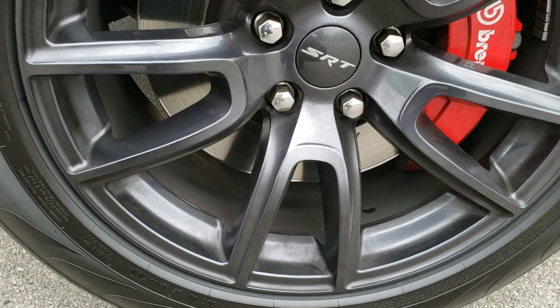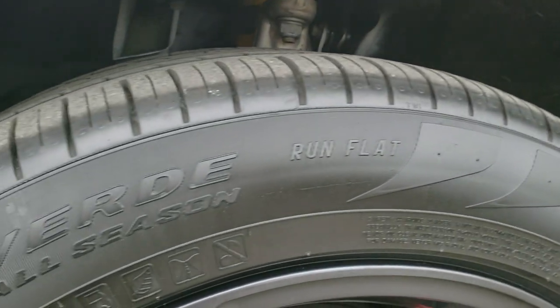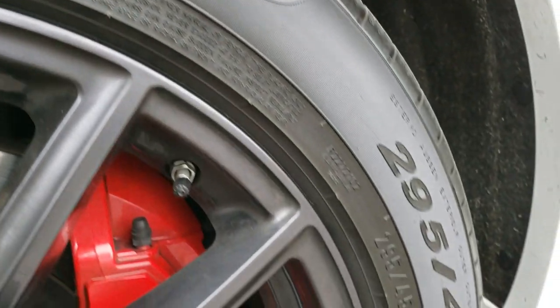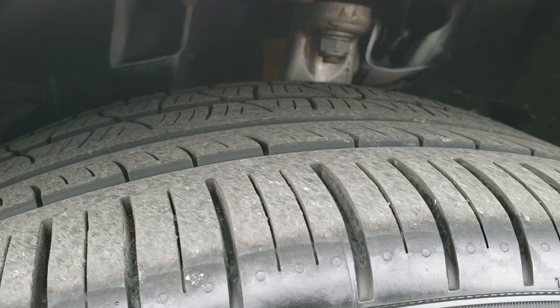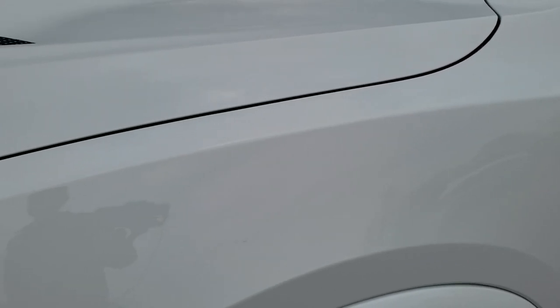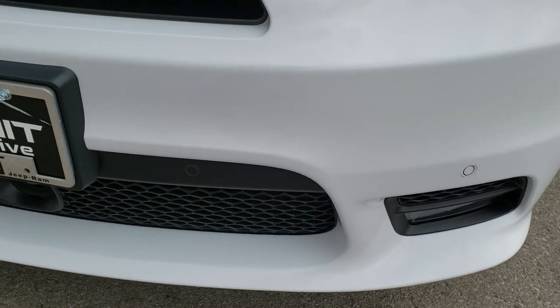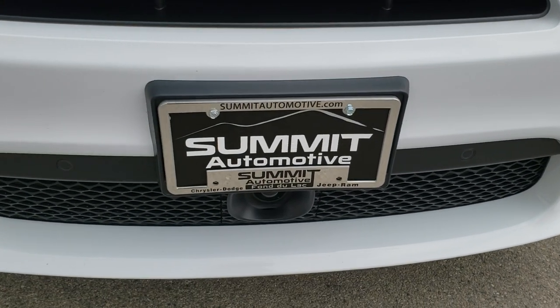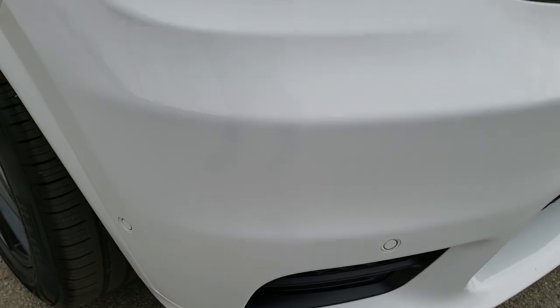It comes with the 20 inch painted SRT rims and the Pirelli Scorpion Verde run flat tires. These are 295/45 ZR20s and these tires have about 60 to 70% of the tread left. Didn't see any dents or dings on that front fender. This one has the technology package which gives you the adaptive cruise control, the forward collision warning and the blind spot monitoring.